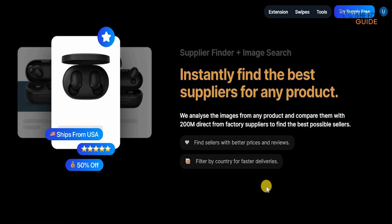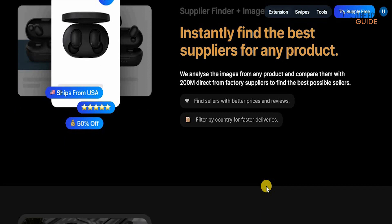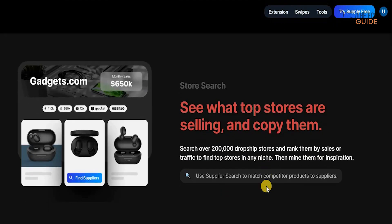Get supplier finder plus image searching by instantly finding the best supplier for any product, because they analyze the images from any product and compare them with 200 million direct-from-the-factory suppliers to find the best possible sellers — with better prices and reviews — and filter by country for faster delivery.